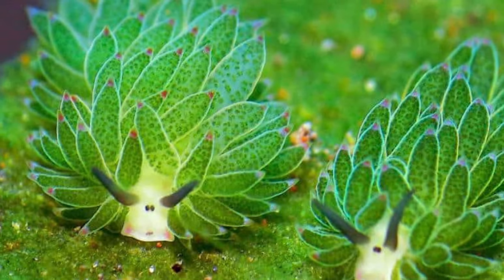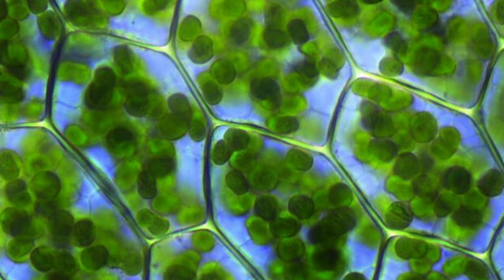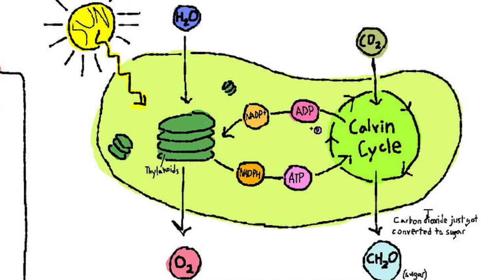Leafy sea sheep possess chloroplasts, similar to those found in plant cells, within their tissue. These chloroplasts contain a pigment called chlorophyll, which enables them to convert sunlight into energy through photosynthesis, just like plants do.